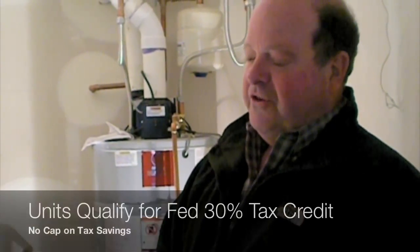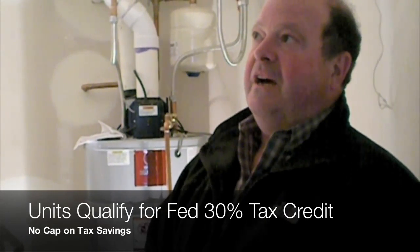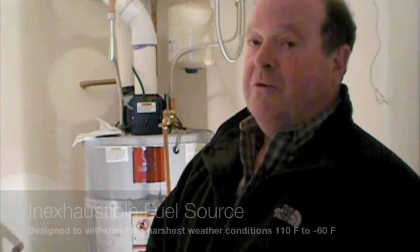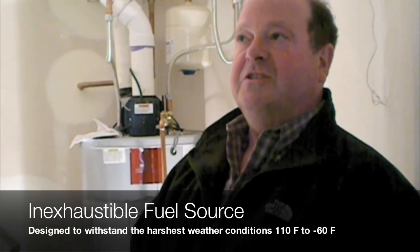The units qualify for the federal tax credit — up to 30 percent with no cap — because they always get a steady temperature from the ground, and the ground temperature is an inexhaustible fuel source.